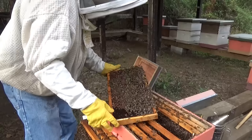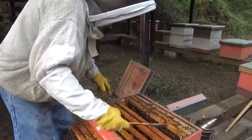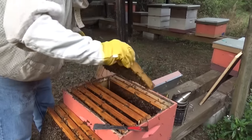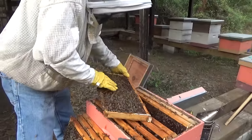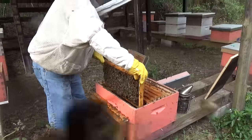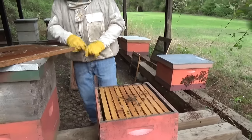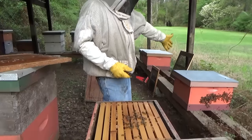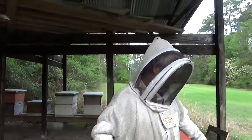We did have some cells, so we're going to go ahead and look in the other box to make sure our queen was in there. There's no more brood — this is all just food frames. You can see nectar — they're bringing in nectar right now. So let's put this back together and open up the next box, the one that was on top.